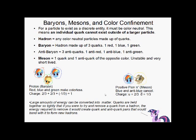There's this important rule that for a particle to exist as a discrete entity, it must be color neutral — it can't have some total color to it. This means an individual quark can't exist outside of a larger particle. Some terminology: a hadron is any color neutral particle made up of quarks. A baryon is a hadron made up of three quarks — one red, one blue, one green — together they're colorless. These are protons and neutrons and such. Anti-baryons are made of three anti-quarks — anti-red, anti-blue, anti-green — those are also colorless.